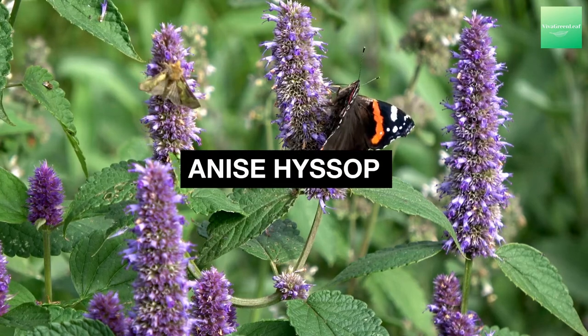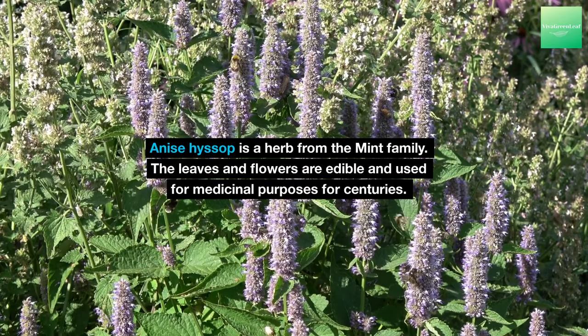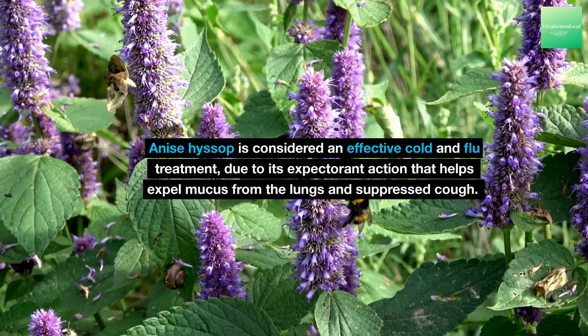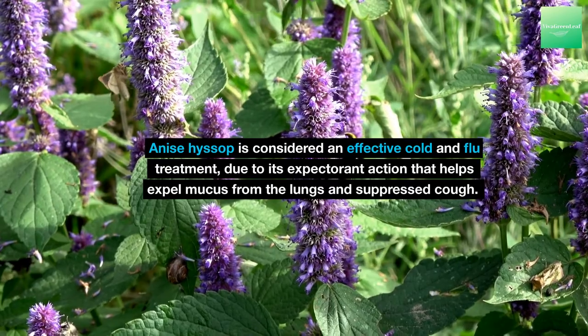Anise Hyssop is a herb from the mint family. The leaves and flowers are edible and have been used for medicinal purposes for centuries. Anise Hyssop is considered an effective cold and flu treatment, due to its expectorant action that helps expel mucus from the lungs and suppresses cough.